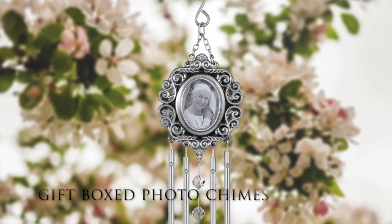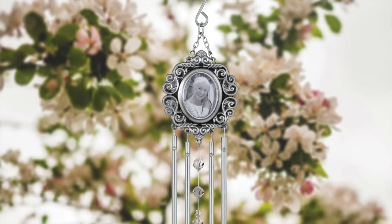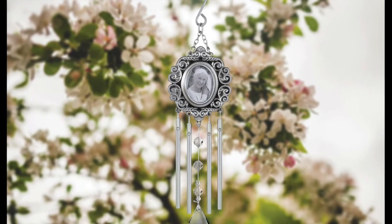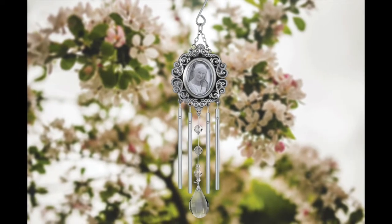Our new gift box photo chimes feature the same outstanding quality as our existing boxed chimes, with high-quality glass crystals, metal construction, and an included sentiment card. The chime header holds a 1¾ inch photo and measures 10¾ inches when removed from the box and hung.